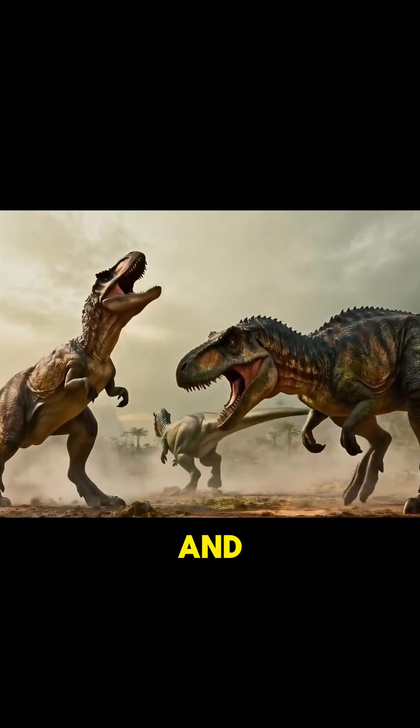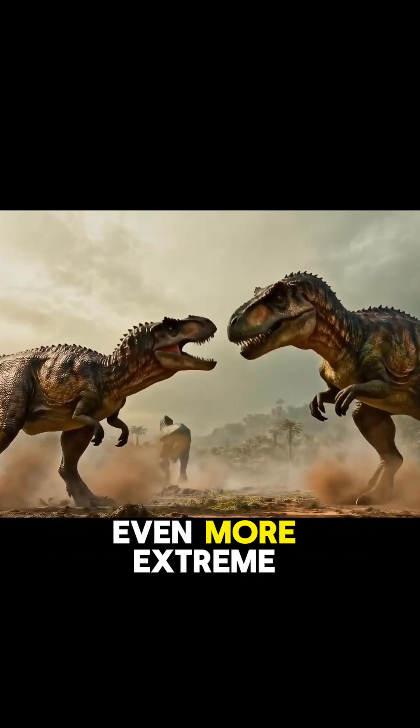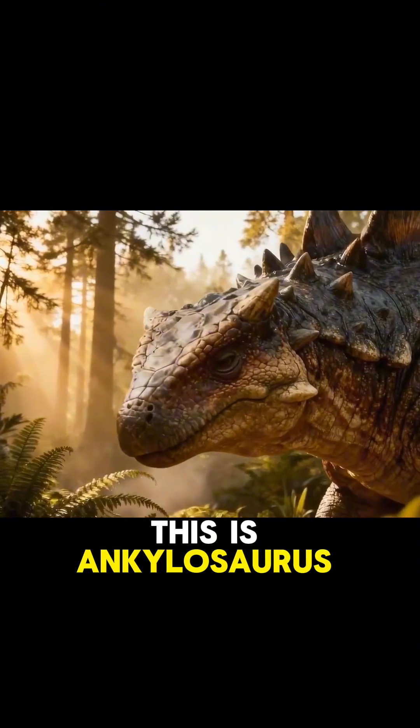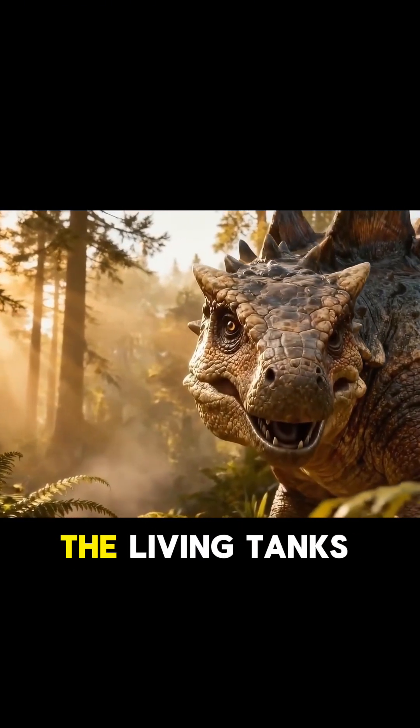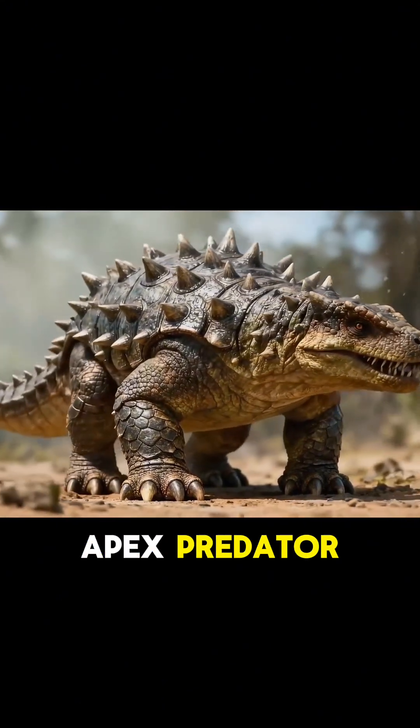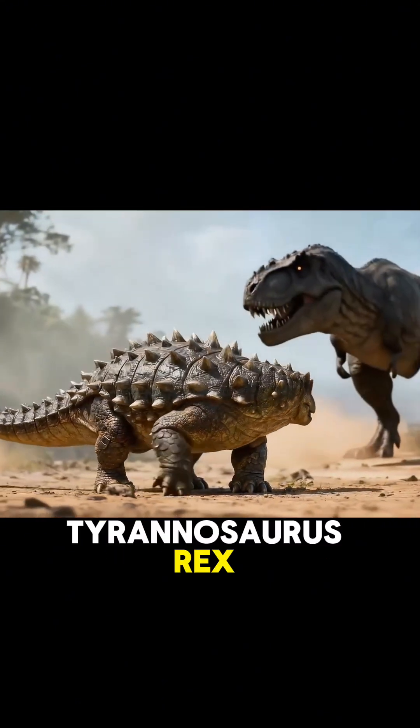The predators are now bigger, and the defenses have become even more extreme. This is Ankylosaurus, the most famous of the living tanks. It faced the apex predator of all time, Tyrannosaurus Rex.